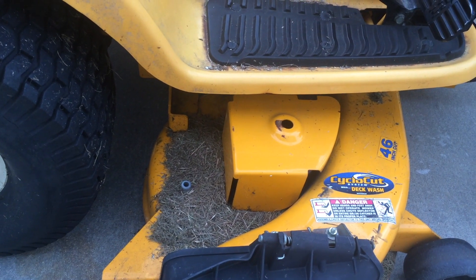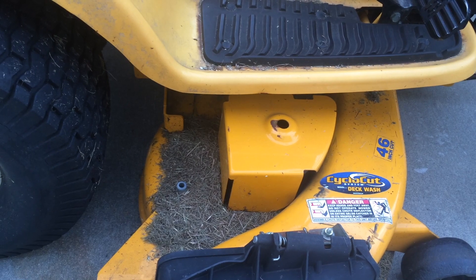This is the slowest mower deck in the industry. You have to crawl along to get the cut good.